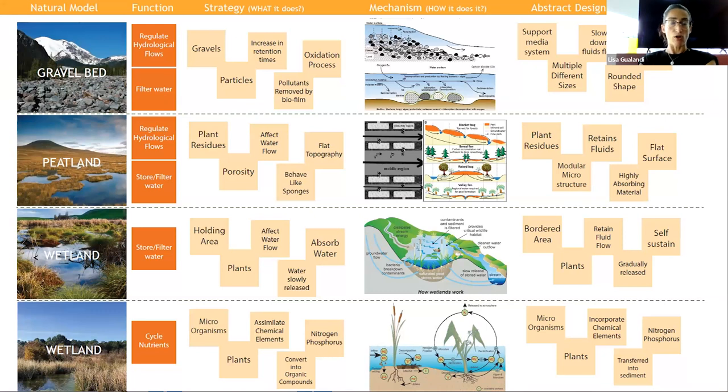I selected several natural models - gravel bed, peatland, and the wetland itself in a broad interpretation. I translated all the words that were biologically connected with each natural model and transformed them. Taking the peatland as an example: it has a flat topography and wide horizontal development like a large sponge that retains and restrains water.